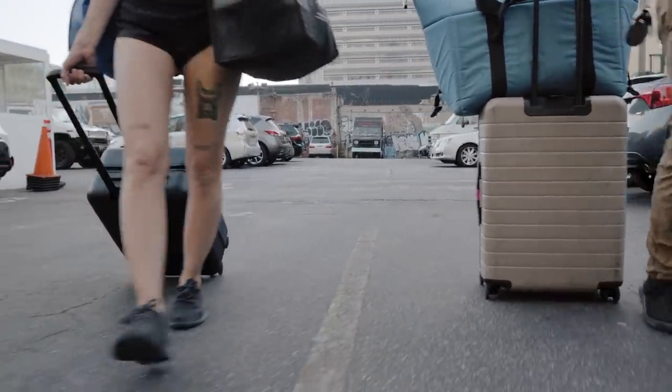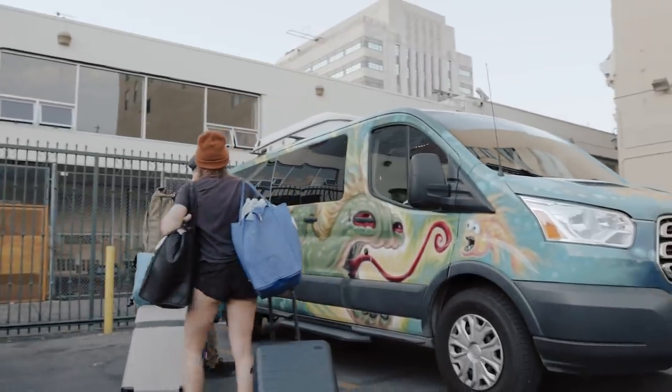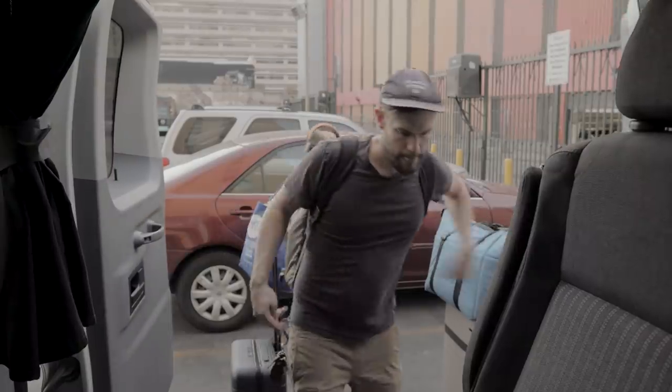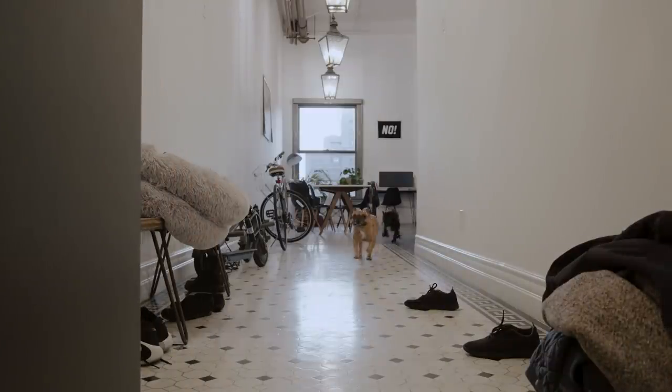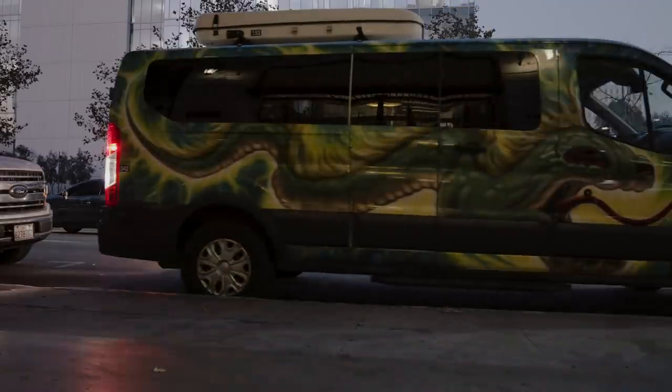Every year we like to take a road trip up north, and this year was no different — except for the camper van. That was different. These trips are always fun and all, but there's usually two things missing. So we backed the bus up and stuffed them inside.